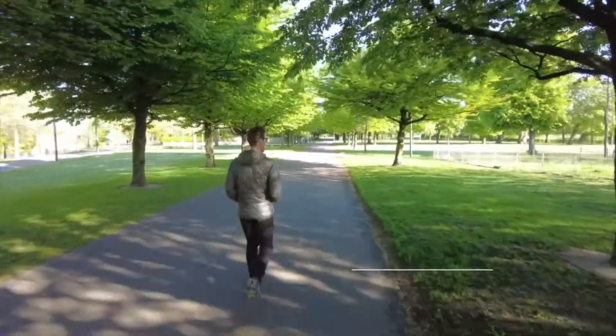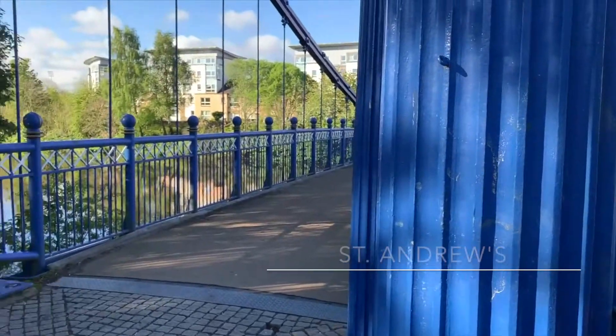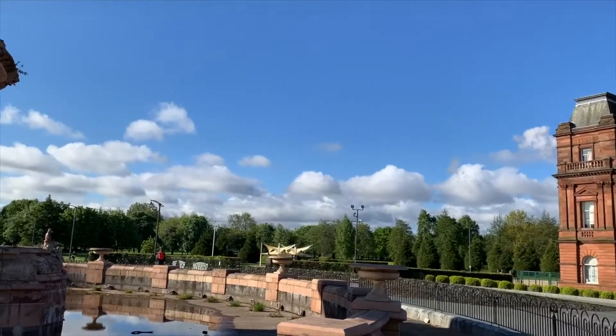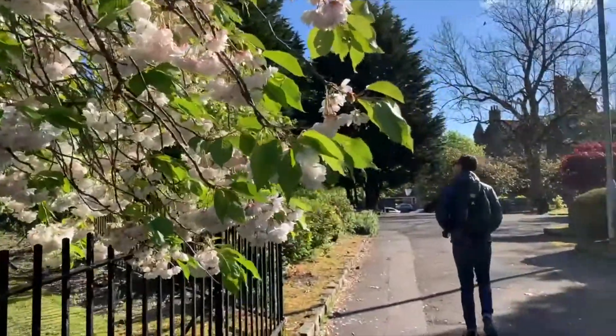We proceeded from our accommodation to the Glasgow Green, which is a pretty park that we enjoyed walking around. Here you can enjoy St. Andrew's Suspension Bridge as well as views of the People's Palace. In front of the palace is the Dolton Fountain, which is the largest example of a terracotta fountain in the world.